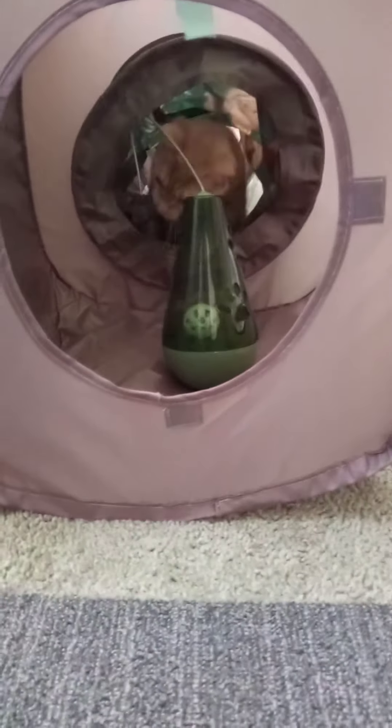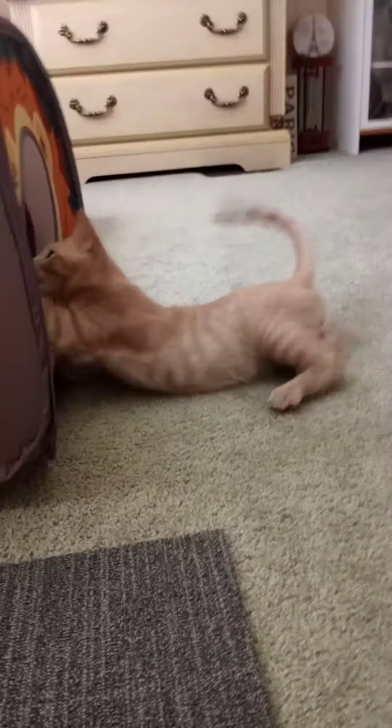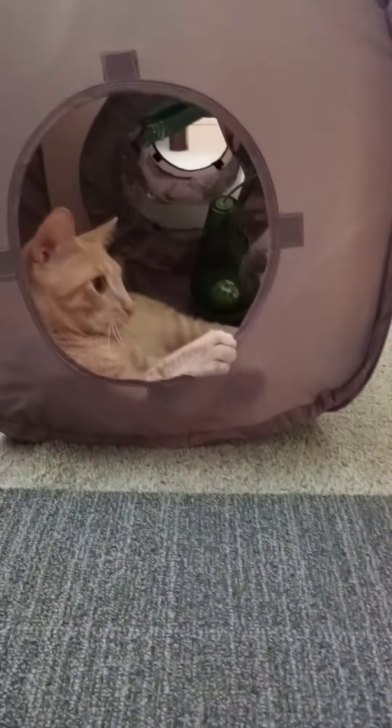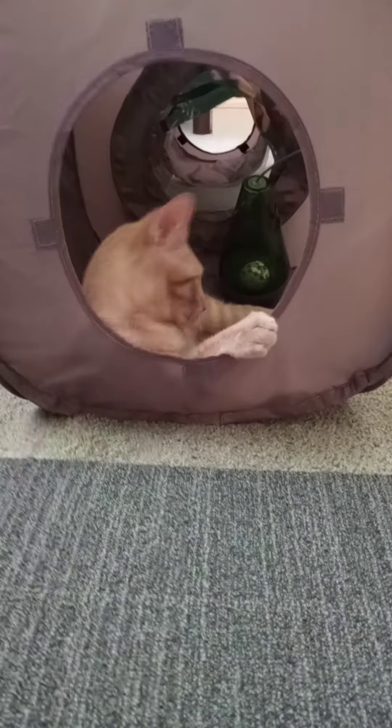BG took the tumbler toy with the mouse into his tunnel, and now he's trying to figure out how to get it out. Look at this — somehow he got it into the cube but he can't figure out how to get it out. I think what he's trying to do is actually get it into the tunnel part and pull it out. Come on BG, what you gonna do baby? How did you get that in there?